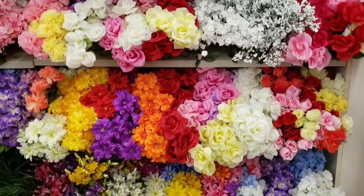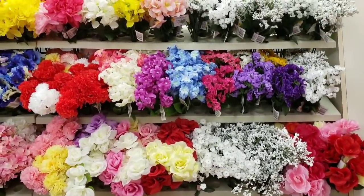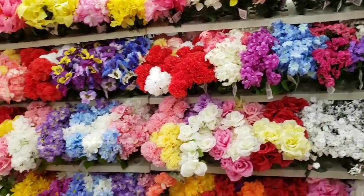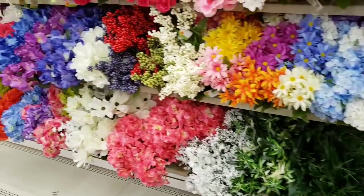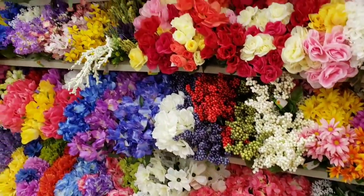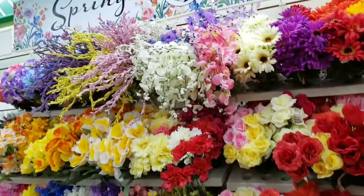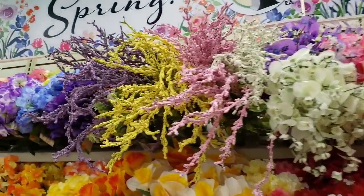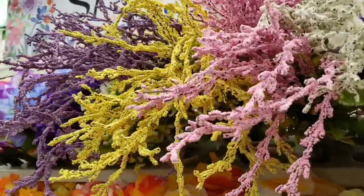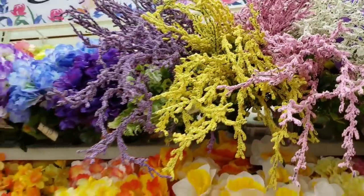They are getting all of their spring flowers in, so I'm going to scan through these. Very well organized and beautifully displayed. There are those long droopy things again — those are really cool. These are a lot bigger this year than last year.